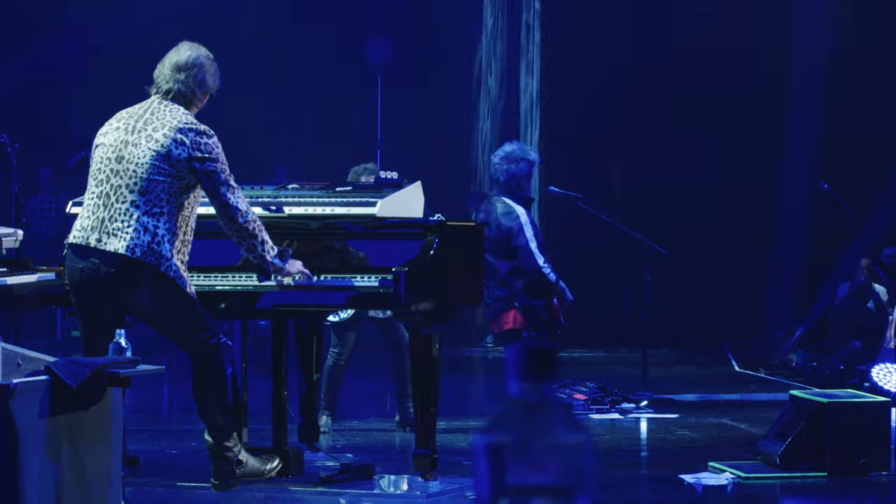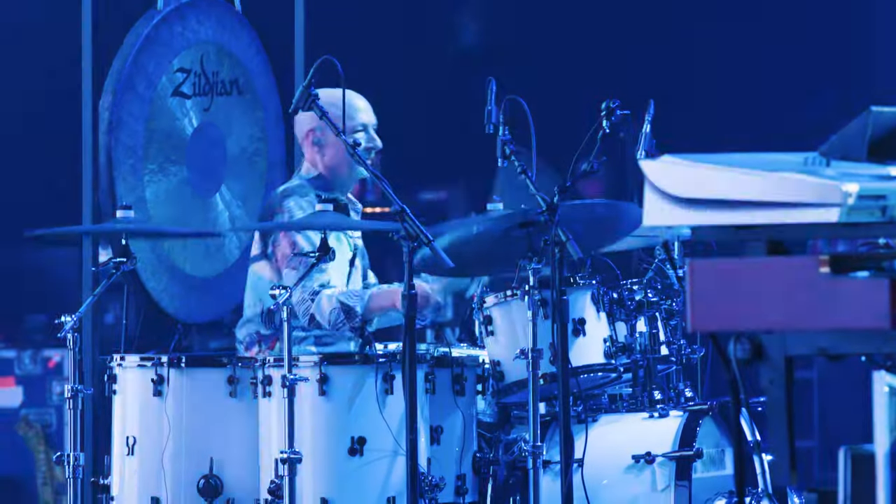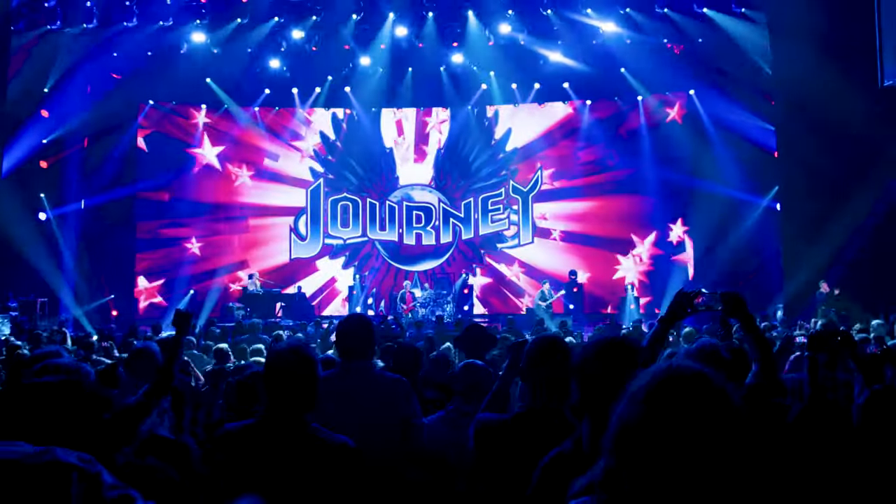We've always been known to sound like the big warm jukebox — like the old days. It has that big bottom. Jonathan, myself, Ross, and Steve Smith — the four of us — there's definition. This is a great sounding hall, and with your system in it, I don't think we can get any better.